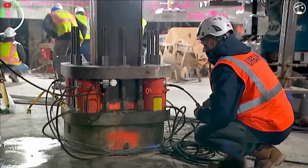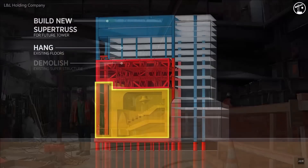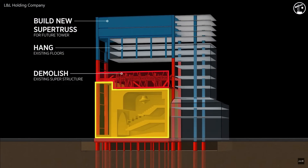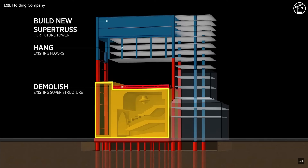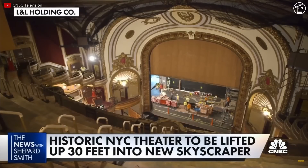Kind of like a giant puzzle being removed, approximately 30 feet of the superstructure above the theatre was removed, allowing for an open space for the theatre to fit perfectly into. And after the hotel above was completely demolished, the theatre was finally ready for what some called the greatest show it would ever be a part of.